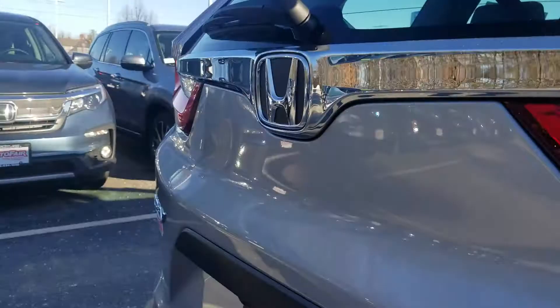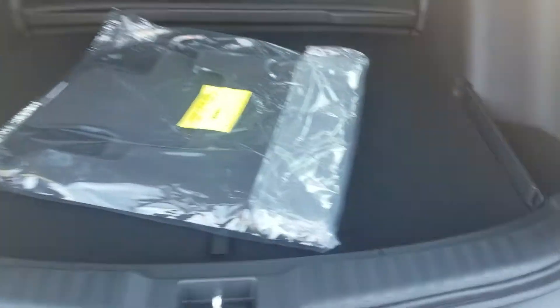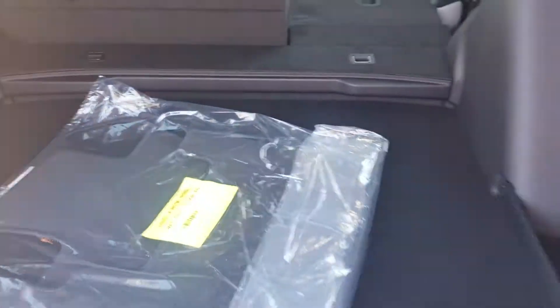The back cargo area — you'll see there's a lot of room. It also has the backup camera, and this here actually moves up to be level with the seats when they're folded flat.